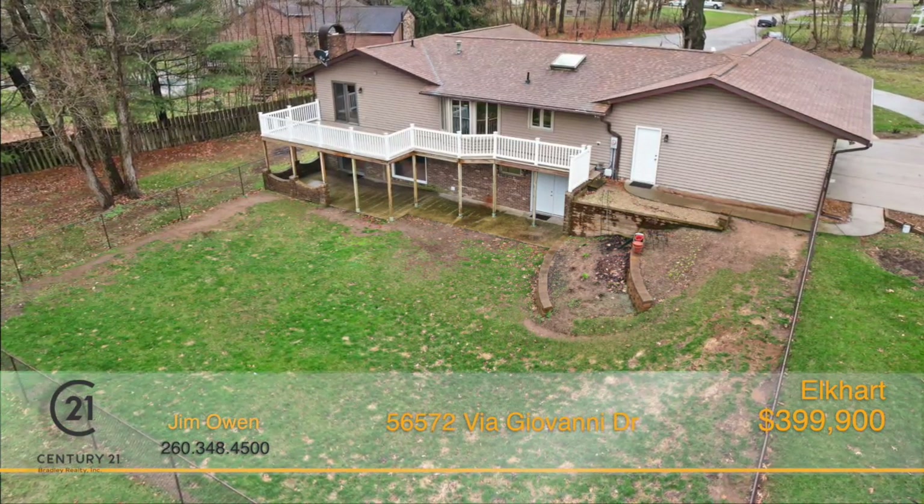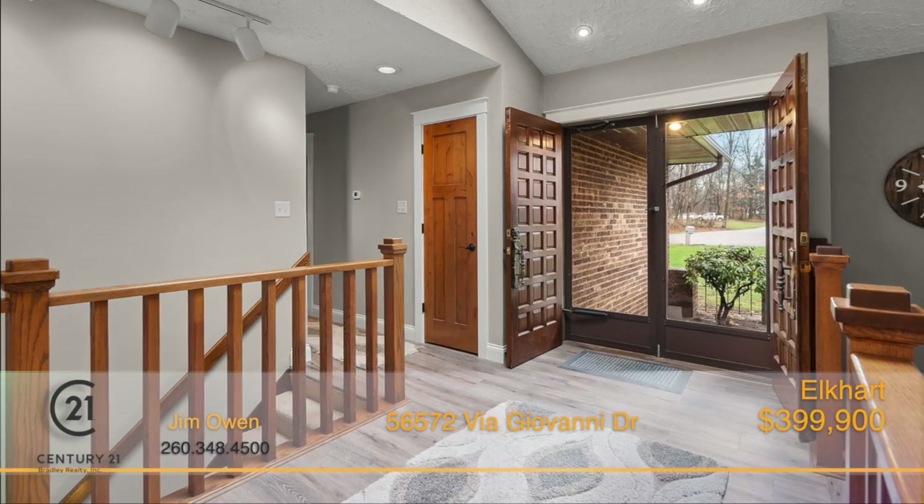At the end of a quiet cul-de-sac, this home has a traditional look with modern updates.